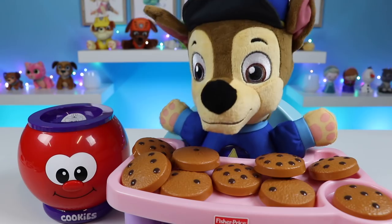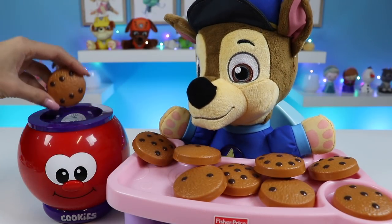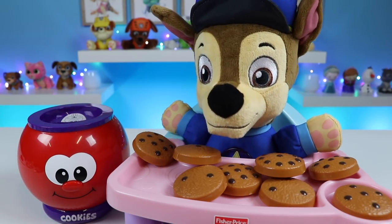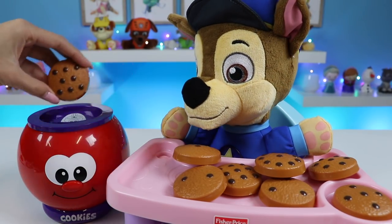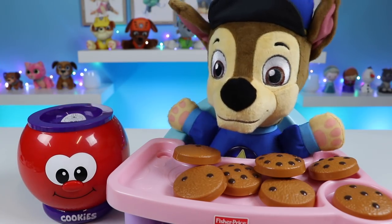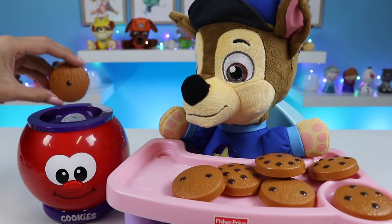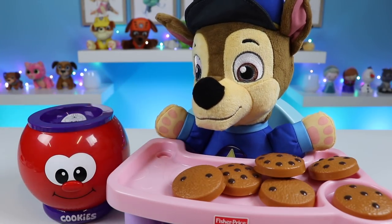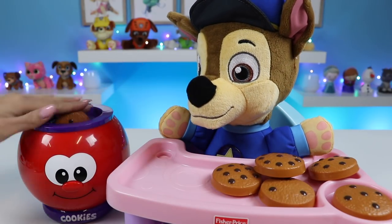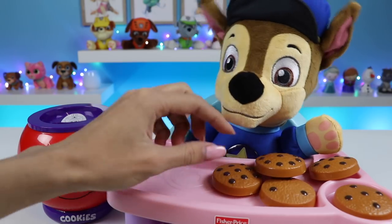One! These are yummy! One! Two! Great job! Cheers! Three! Can I have another? Three! Yeah, you can have more! Four! Excellent! Four! More! Five! Mmm! Five!